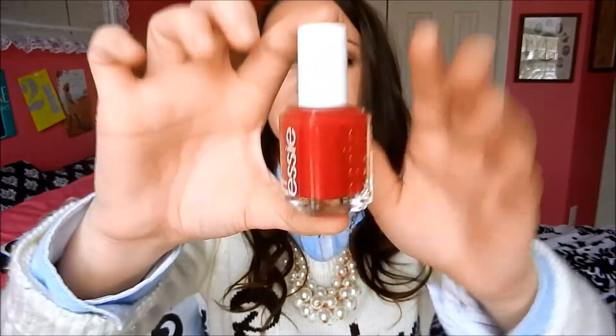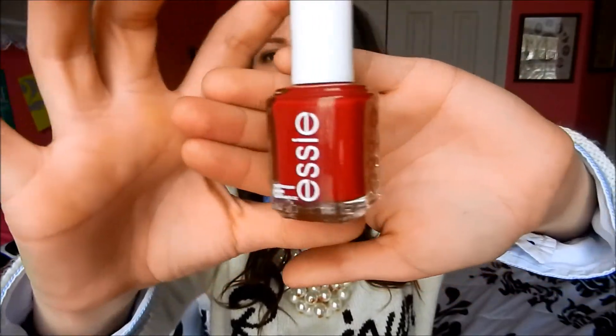My favorite nail polish of the month was this beautiful Essie red polish in 'A-List' — it is gorgeous, like a pure red. I absolutely love Essie nail polishes in general because I have very small fingers and they have a small brush, so it is very convenient for me to do my nails.